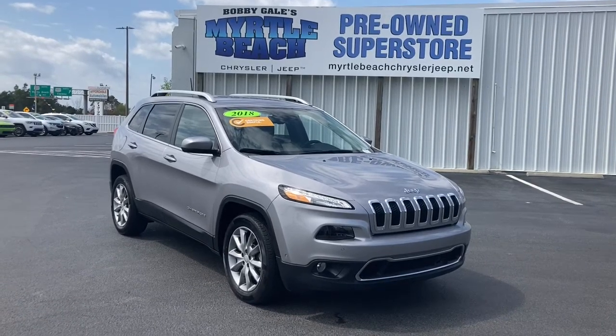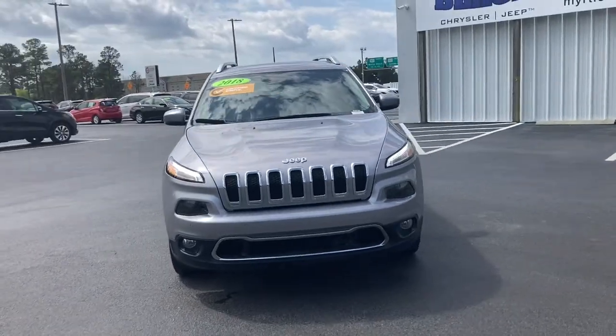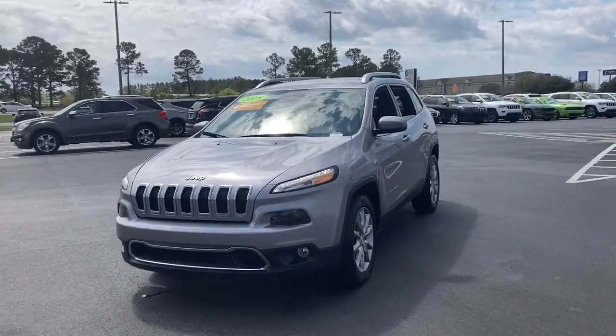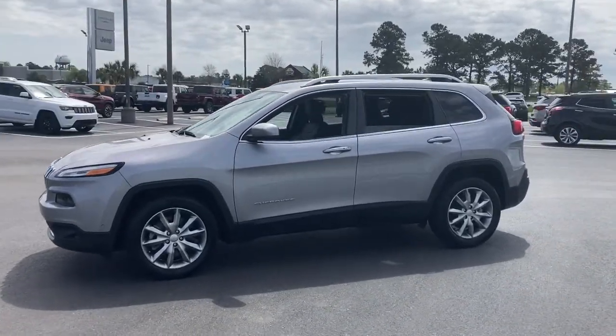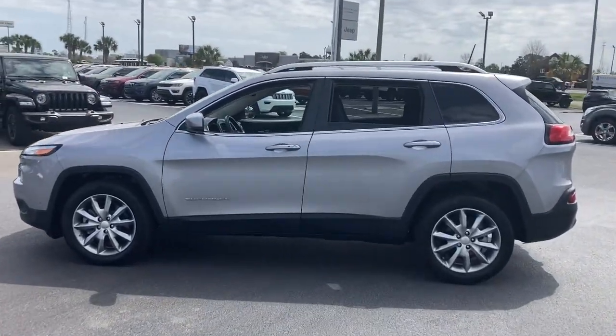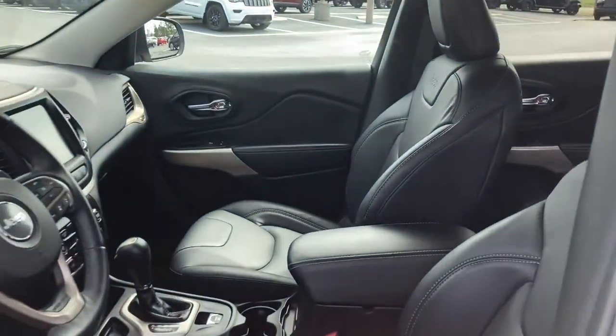Look no further than the 2018 Jeep Cherokee. This vehicle is an outstanding buy with fewer than 25,000 miles on the odometer. The Cherokee delivers refined comfort, state-of-the-art technology to keep you safe, connected and entertained, ample cargo capacity, and rugged all-terrain capability.